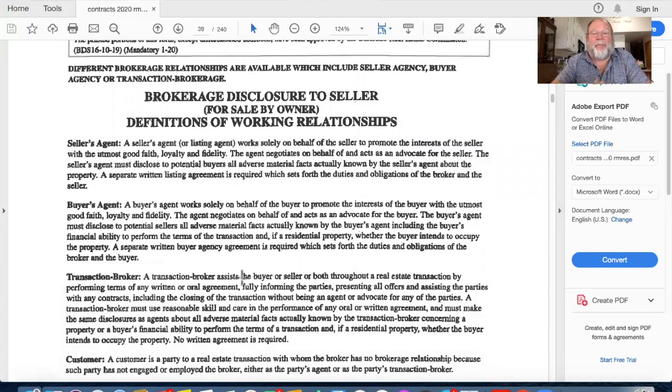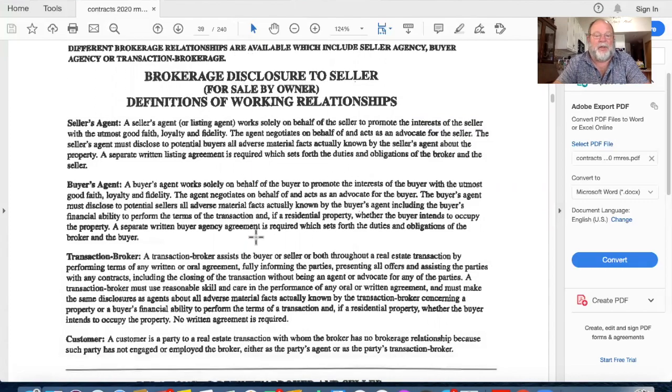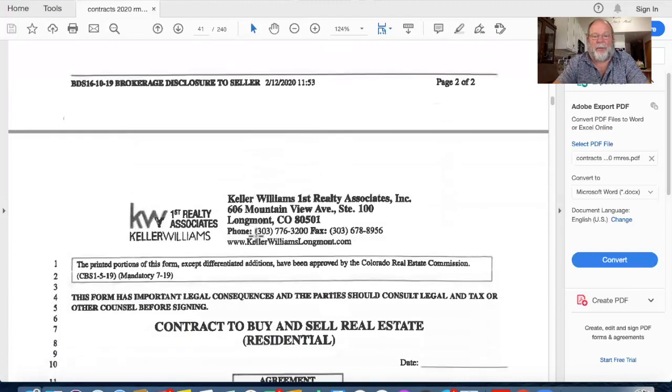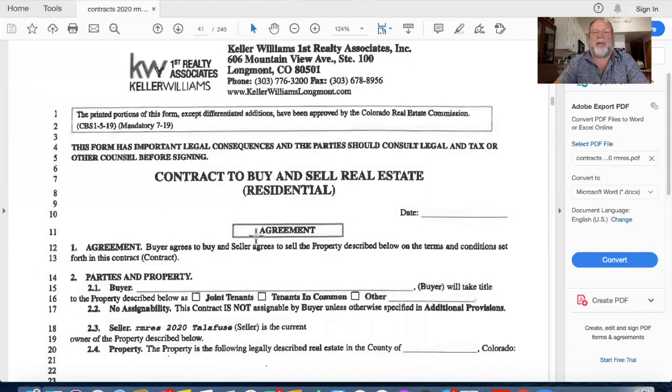If I were out with my buyer and ran into a for-sale-by-owner, I have the same problem in reverse - I represent the buyer, and I want the FSBO to understand I don't represent them and will be treating them as a customer. That's the Broker's Disclosure to Seller - For Sale by Owner form - same thing in reverse, just telling them I work for the buyer. Then we come to the biggie: the Contract to Buy and Sell Real Estate - the heart of everything we do. Most everything we do and most everything on the test is contained inside the Contract to Buy and Sell Real Estate.